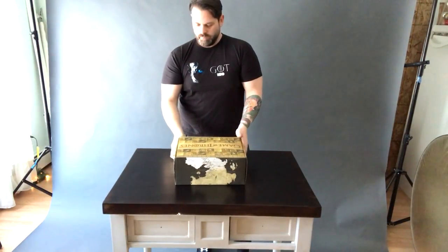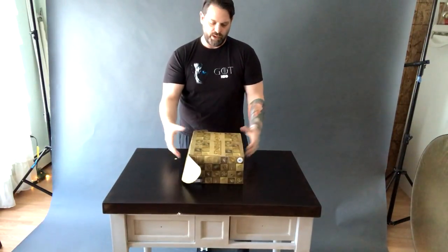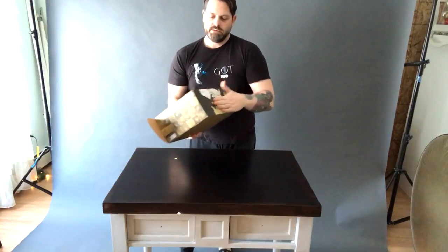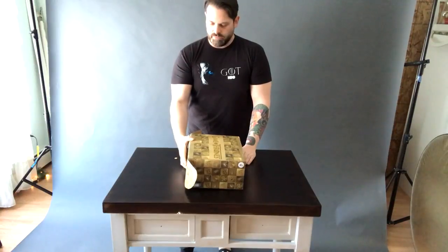So the box itself is pretty big — obviously you can see. It's like a shoe box, big pair of shoes, shoe box size. It's got some Westeros mappage on there, the Houses of Westeros on the cover.